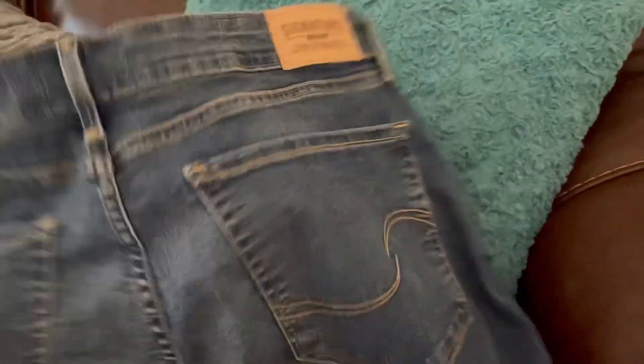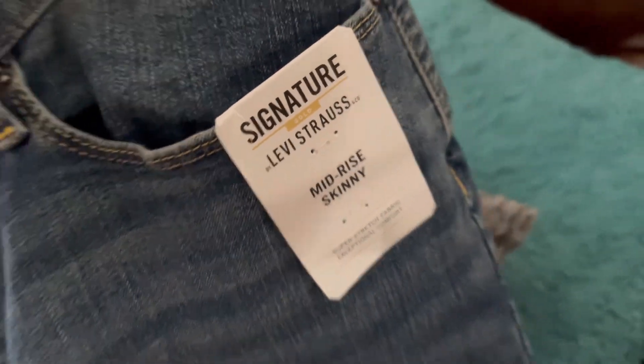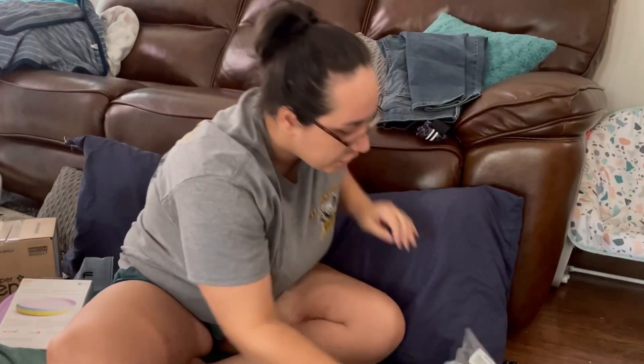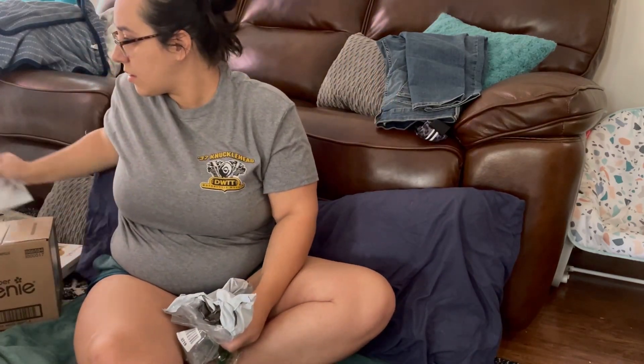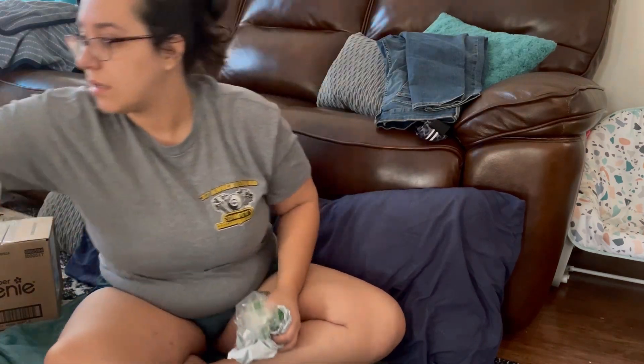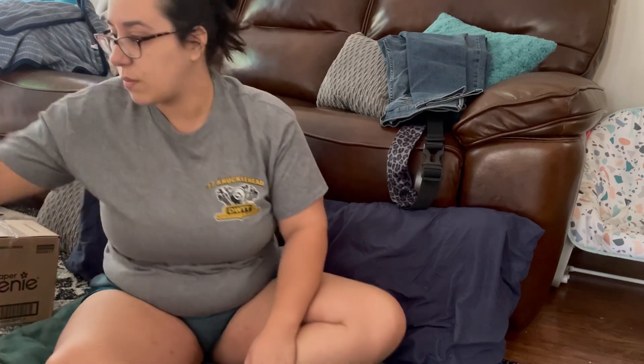I got size 14 short, so hopefully these fit. There should have been one more thing, but there's not. I'll have to see if the kids took it out or anything — nope. Okay, we're missing something.